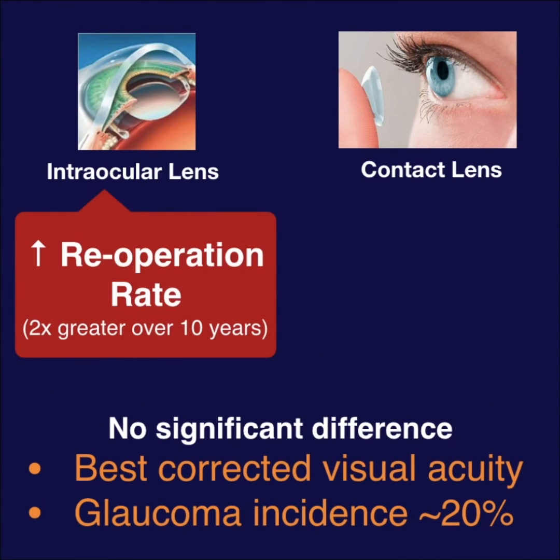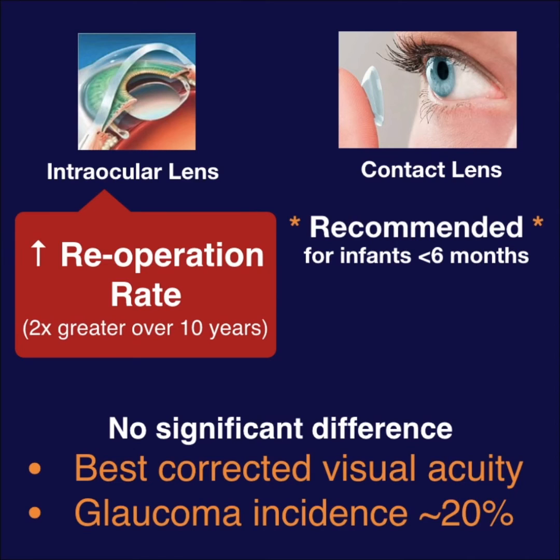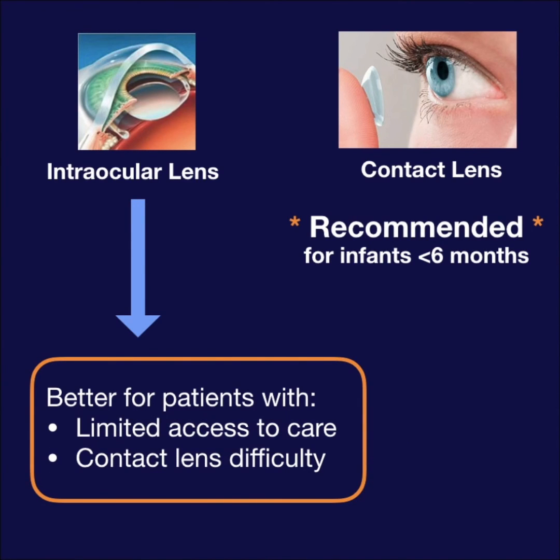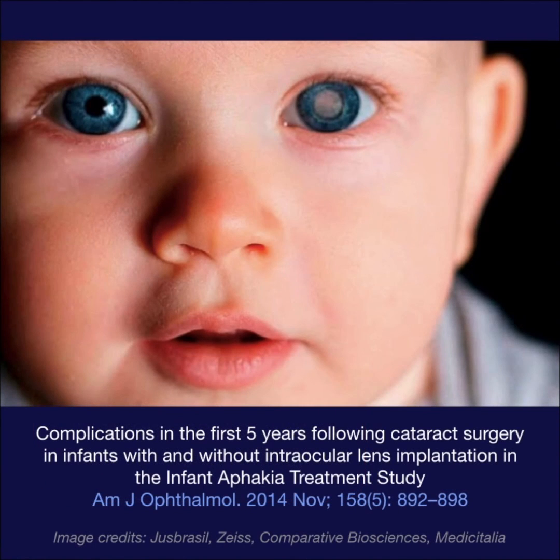However, there was a difference in re-operation rates. The IOL group needed about twice as many additional surgeries after 10 years, suggesting contact lenses may be a better choice. But remember, some children do still benefit from IOLs, especially those for whom significant contact lens difficulties are anticipated.